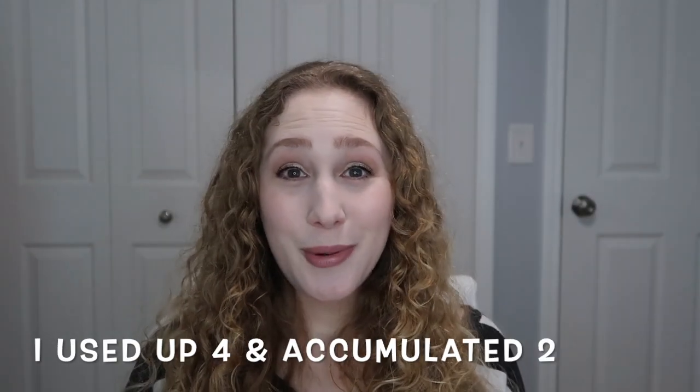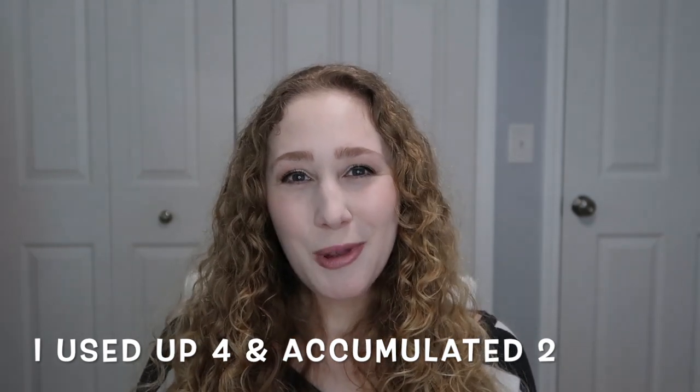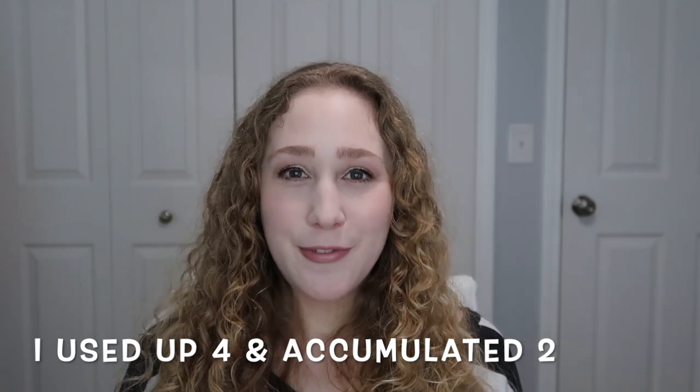Since the last update, I did end up using four full size body washes but I also accumulated two more, which is how I got to the five I'm currently at. I made a goal last update to try and get to two. Obviously I did not hit that goal, but I think two is a really good number to try and be at, so I would like to keep that as my goal.